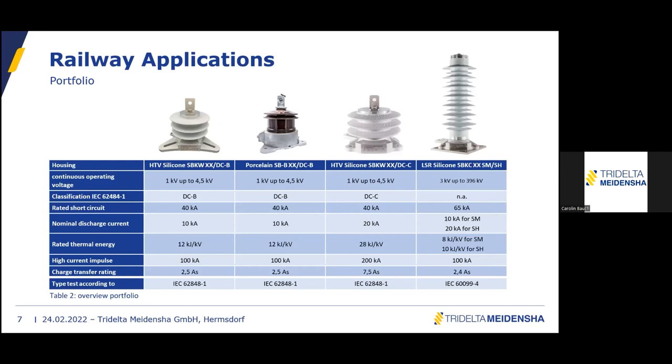Regarding development for speeds up to 380 km/h: for the SPKC, we are looking into a different shed design, still in development. For DC surge arrestors using HTV silicone, which has more stiffness, we are quite confident they work up to 380 km/h, but we have no test report yet. We are working with a customer to install it directly on a train, let it travel for weeks and months, and observe results with cameras. For now it is just an assumption based on experience.